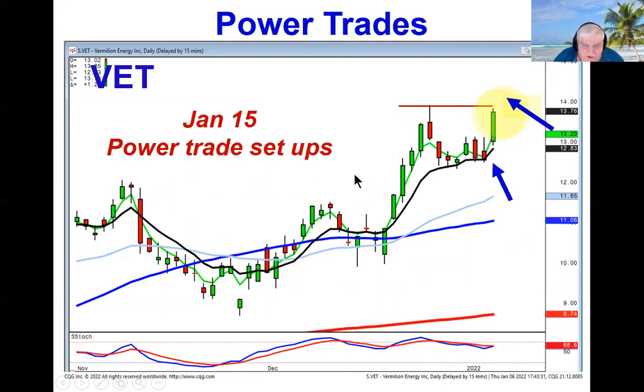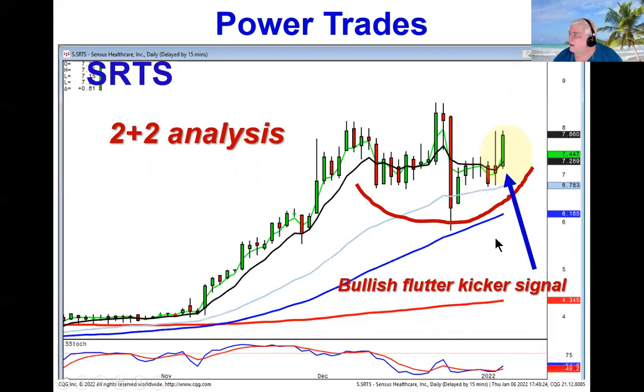We're pointing out these power signals because on January 15th — not this coming Saturday, but next Saturday — we're going to do a candlestick mini spotlight training session on how to identify the combination of strong signals and strong patterns in combination that provide the power trades with high probabilities. That's basically just two plus two analysis.